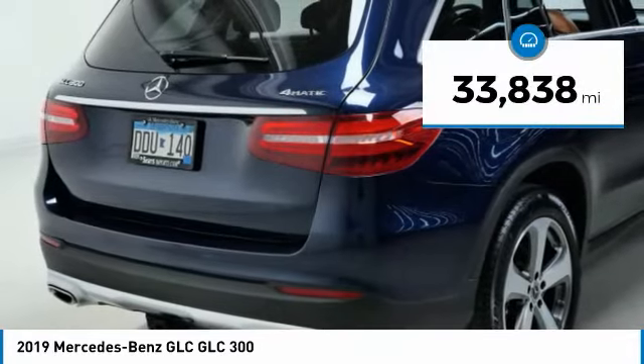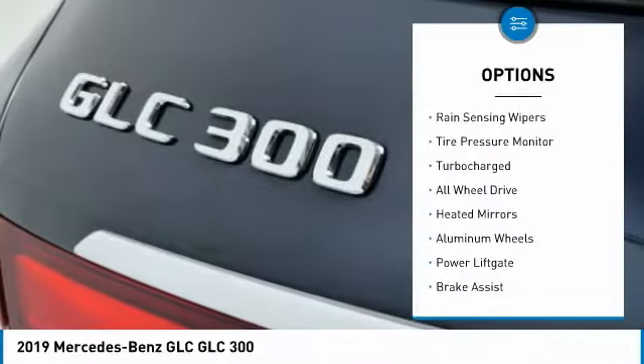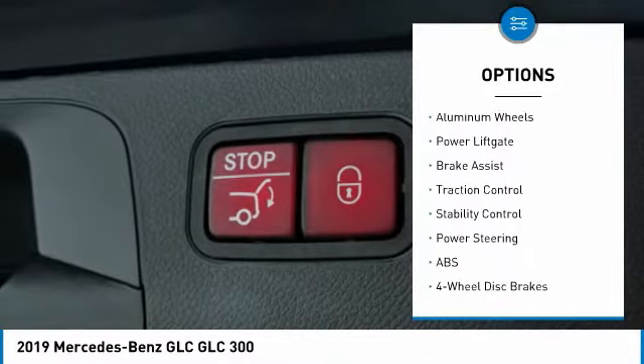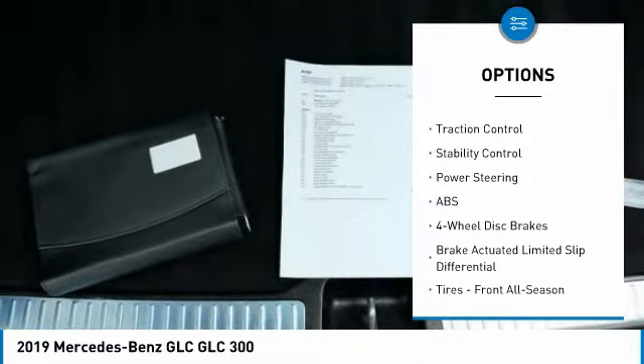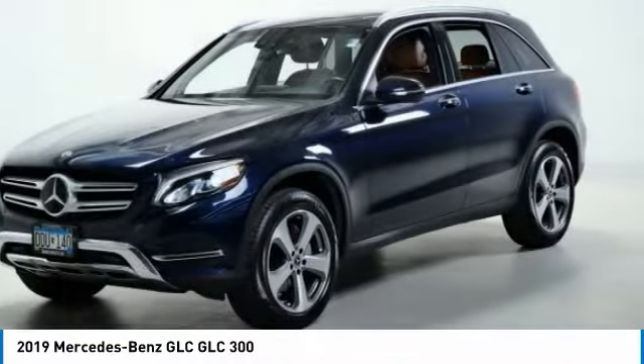This vehicle has less than 35,000 miles. Here are some of this vehicle's great options: rain sensing wipers, tire pressure monitor, turbocharged, all wheel drive, heated mirrors, aluminum wheels, power lift gate, brake assist, traction control, and stability control.